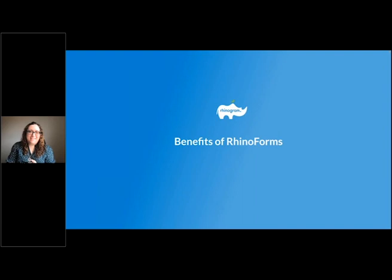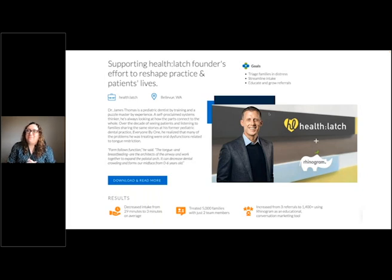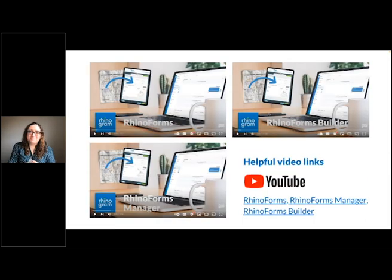Here we have Dr. James Thomas, a pediatric dentist who, using Rhinoforms, was able to decrease his intake time from 29 minutes all the way down to three minutes, and has been able to treat 5,000 families with only two team members — which would not have been possible without Rhinogram. Here are also some helpful video links to our videos about Rhinoforms, the Rhinoforms Builder, and the Rhinoforms Manager, in case you'd like a refresher. These are available through YouTube and also in the Help Desk articles.